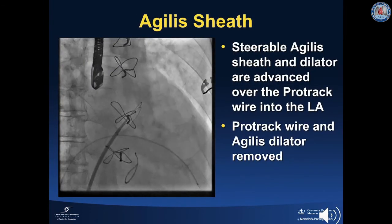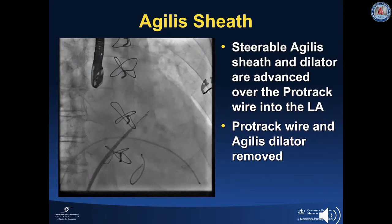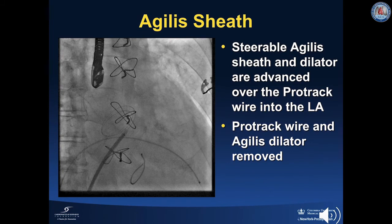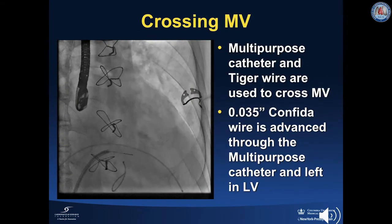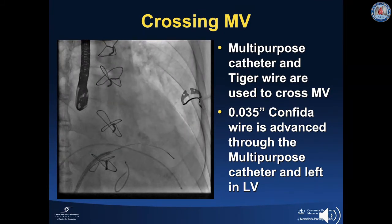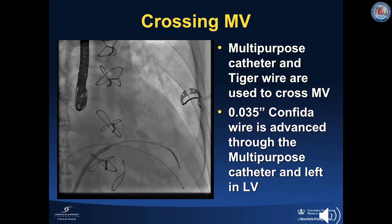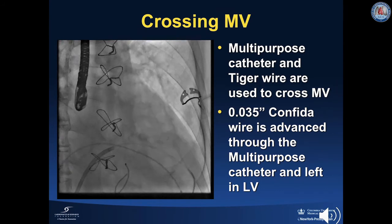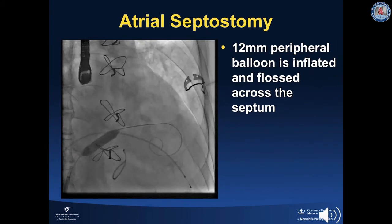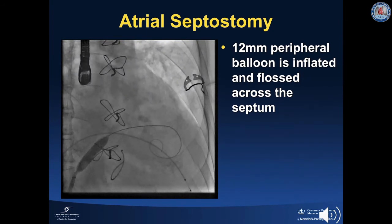A steerable Agilis sheath and dilator are then advanced over the ProTrack wire into the left atrium. Subsequently, the ProTrack wire and Agilis dilator are removed. The Agilis sheath is then directed towards the mitral valve and a multipurpose catheter and TIGER wire are used to cross the mitral valve. An 0.035 Confida wire is advanced through the multipurpose catheter and is left in the left ventricle. An atrial septostomy is then performed using a 12 mm peripheral balloon that is inflated and flossed across the interatrial septum.